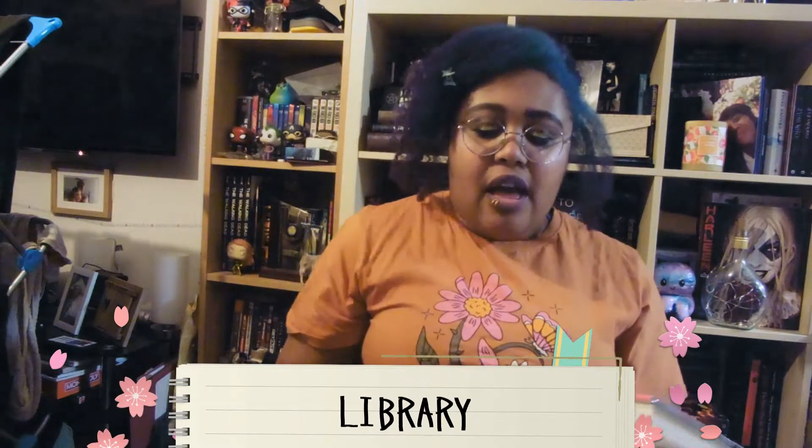Moving on to the third category: library books. I picked up five seemingly random ones. A lot are children's or YA, and they're all either graphic novels, illustrated books, or poetry - things I can get through quite quickly. I basically cover-borrowed them, so I don't know a lot about all of them.